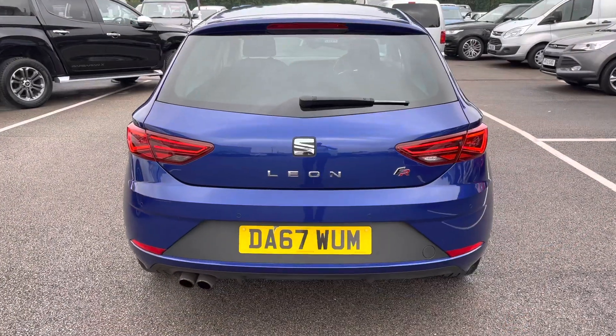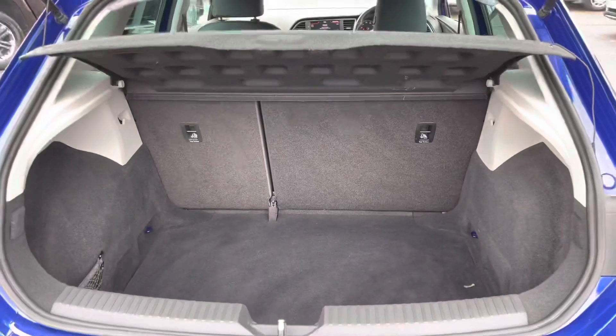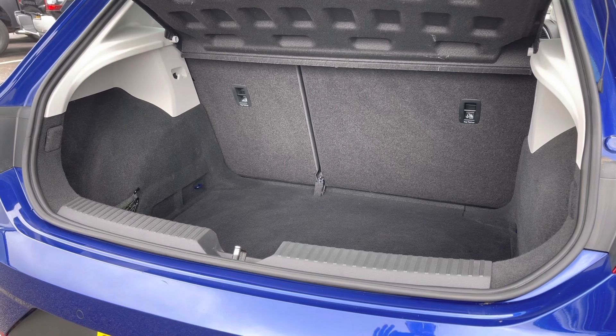Now if you follow me around to the rear, as you can see the boot release is the SEAT badge itself. Here we have a good-sized boot, and you do also have 60-40 fold-down seats if you need any extra space.